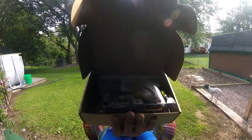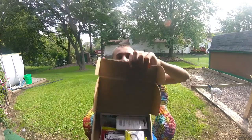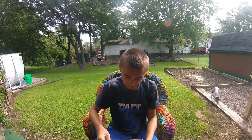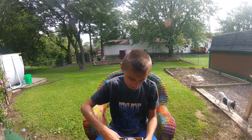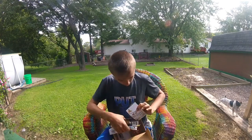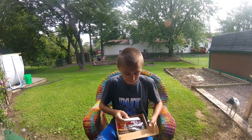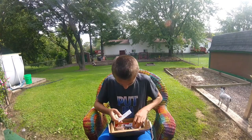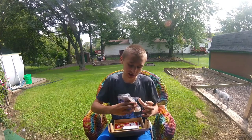I'll show you guys first. It looks pretty good. It looks like some crankbaits, soft plastics, and smokes. Here's what's inside. This is by Skinny Bear — Deep 2.5 is what they call it. It's going to be this crankbait here.